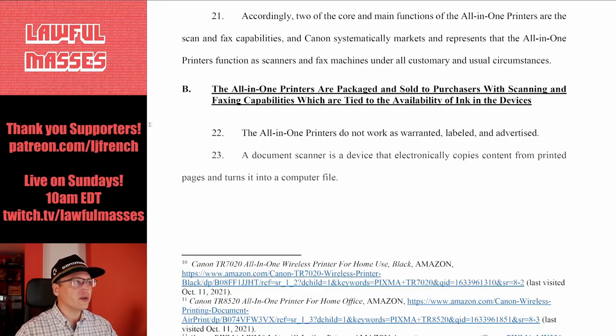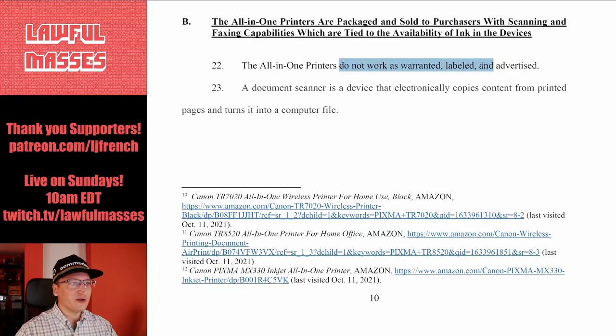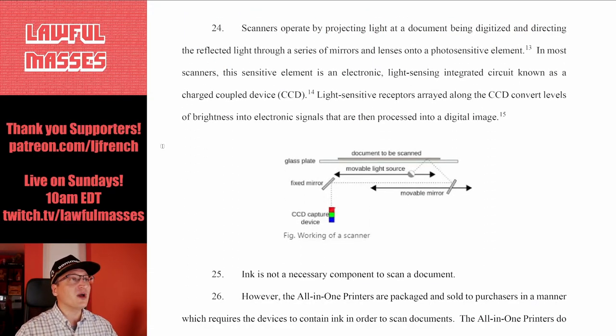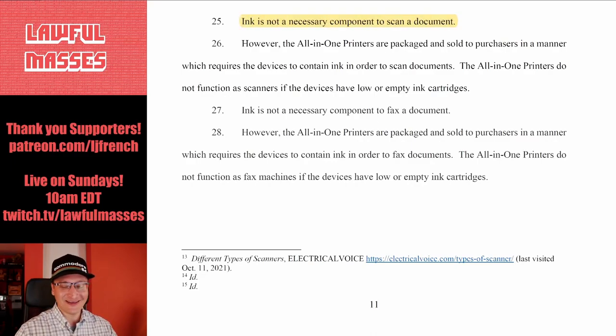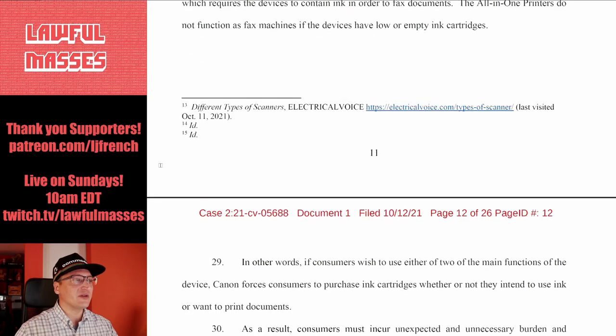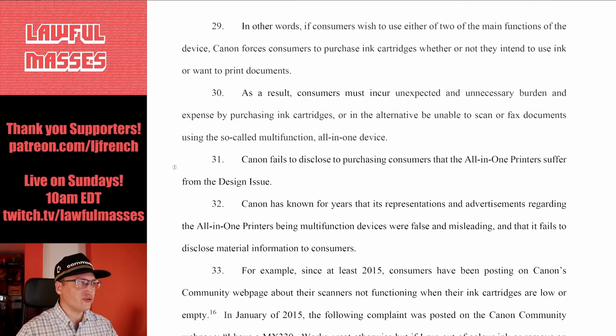The plaintiff concludes the all-in-one printers are meant to print, scan, and fax, but they do not work as warranted, labeled, and advertised. A document scanner copies content from printed pages and turns it into a computer file, operating by projecting light at a document and directing the reflected light through mirrors to a digitizer — ink is not a necessary component to scan a document. However, the printers are packaged and sold in a manner which requires the devices to contain ink in order to scan or fax. Canon forces consumers to purchase ink cartridges whether or not they intend to print.